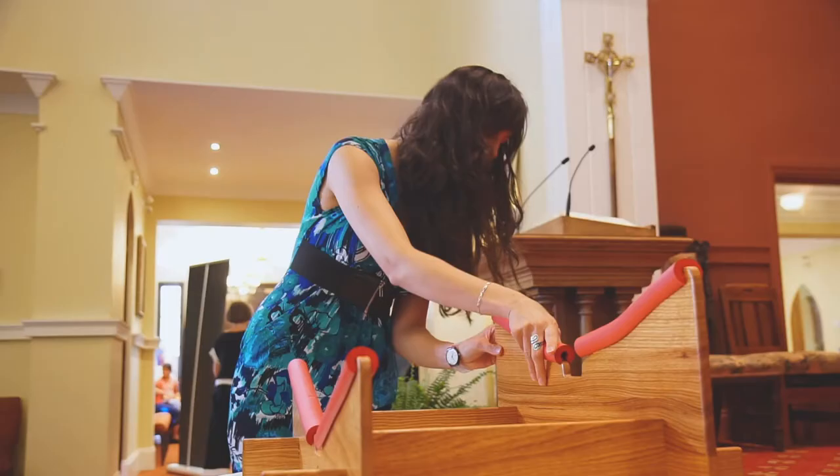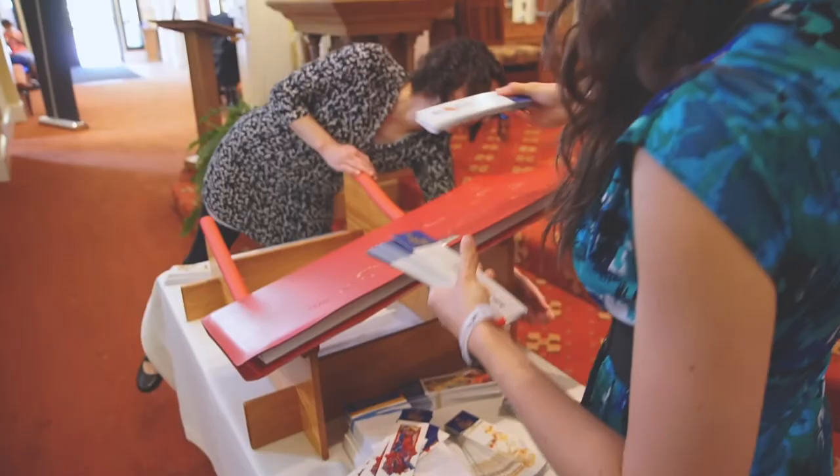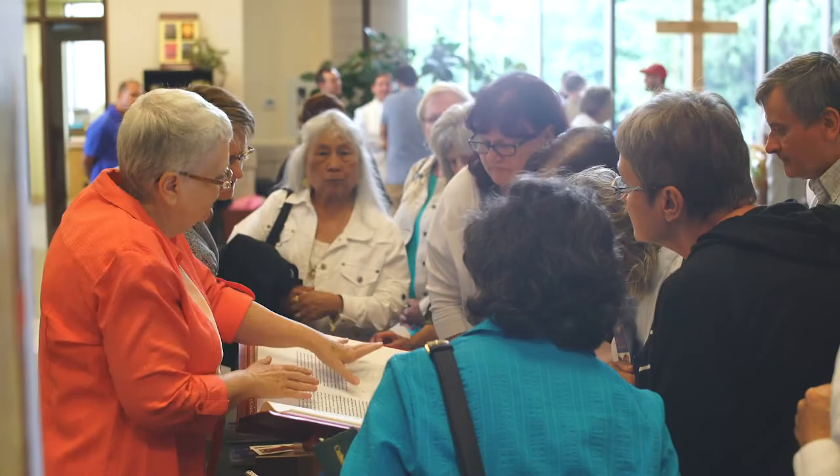My name is Bridget Kerr, and I'm the coordinator of the St. John's Bible. I help people plan out how they might use the St. John's Bible, making sure they know what to expect, they have everything in place, and that there's staff from the diocese to make their event successful.